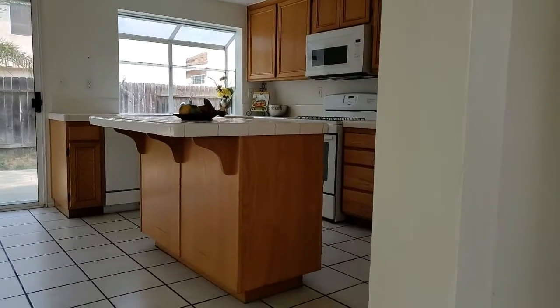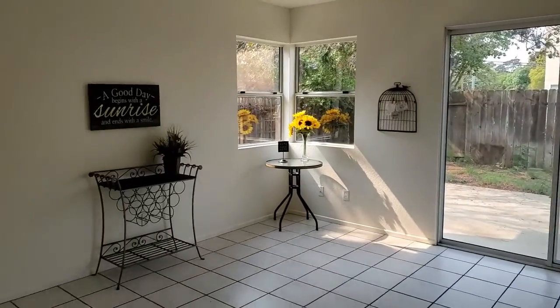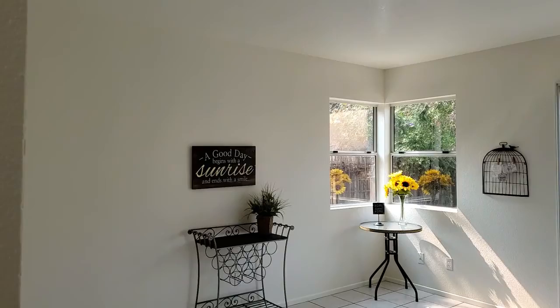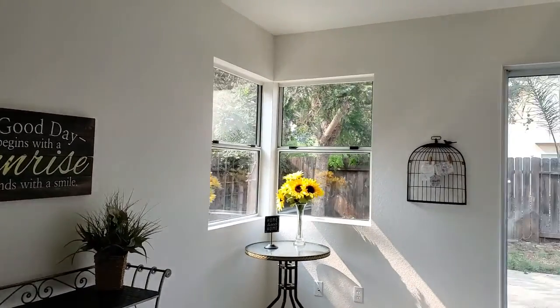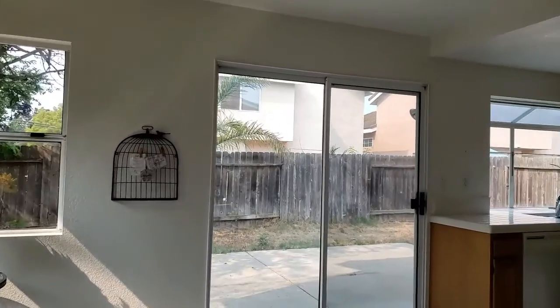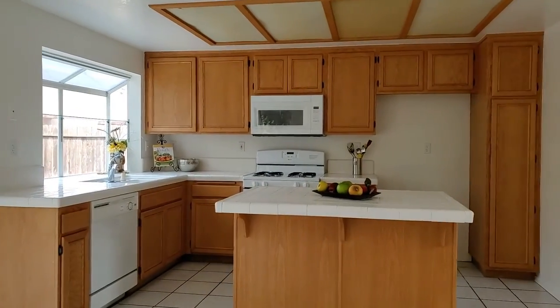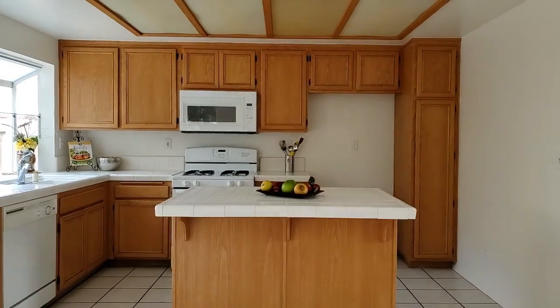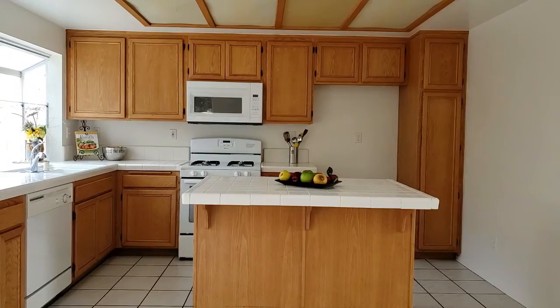As you go into the kitchen, note that it has an amazing kitchen island. It's very abundant in space and has been recently repainted throughout. It has a slider to the backyard, which we'll visit in a moment. We've got a new microwave, new gas range, and the dishwasher is also being replaced.